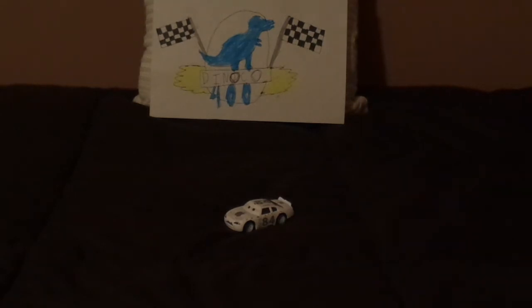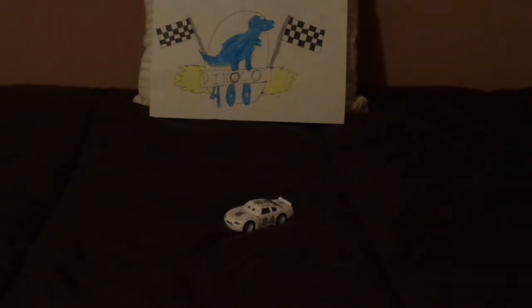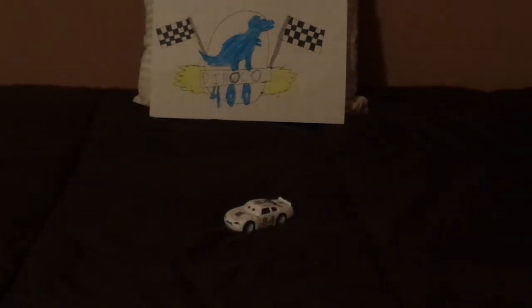Mac was released once as an exclusive vehicle in the exclusive Motor Speedway of the South 36-car set, for Red Club members only. Since then, he was even customized as a factory custom on eBay, and I got this one off of eBay five years ago.